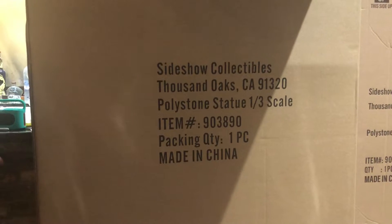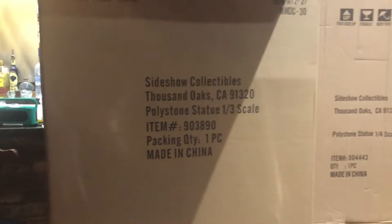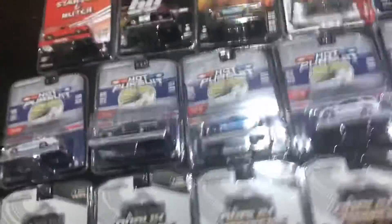Deathstroke — Prime 1 — this is just one of the two boxes, which is massive. Below that, Court of the Dead Odium Reincarnated Rage maquette.